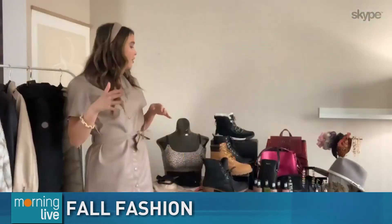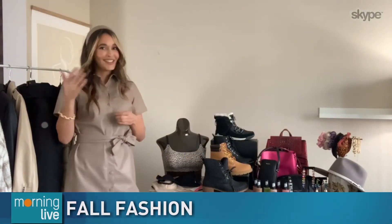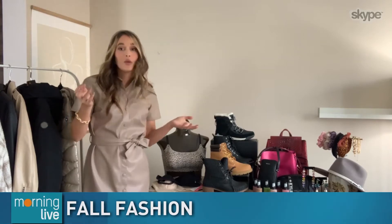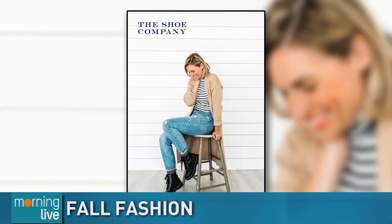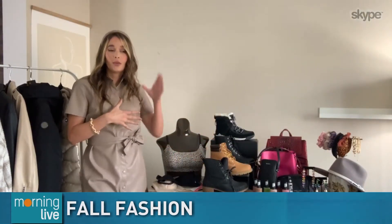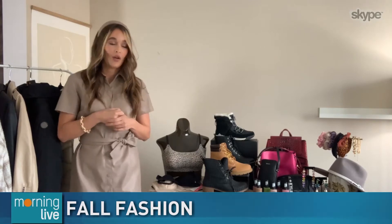My favorite thing about fall fashion is boots. The Shoe Company is a great place to get yourself ready for boot season. They've got all the popular brands like Steve Madden, Sorel, Timberland. They've got a great selection of combat boots as well, which are great for everyday wear. They've also got all of your cold-rated and waterproof items, so it's a great one-stop shop for the whole family. You can shop those online or in-store, and they're also taking personal shopping appointments right now.